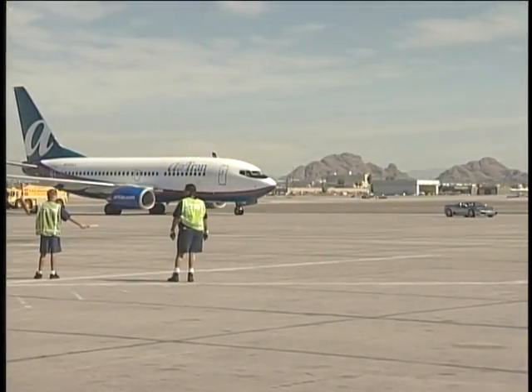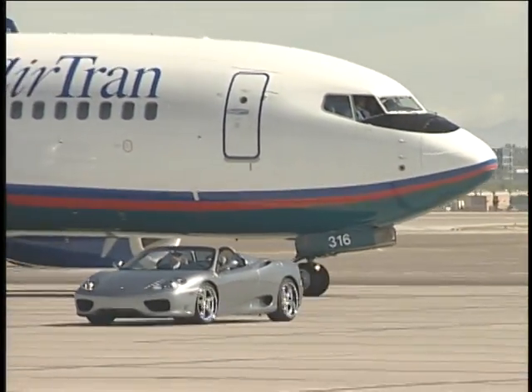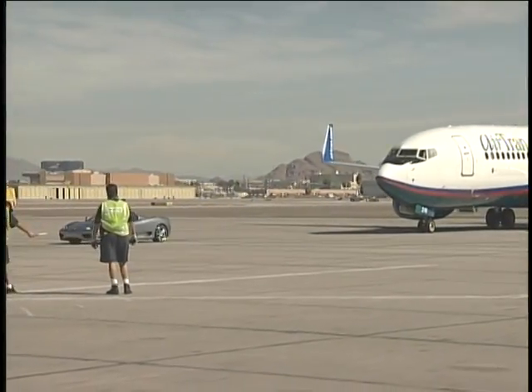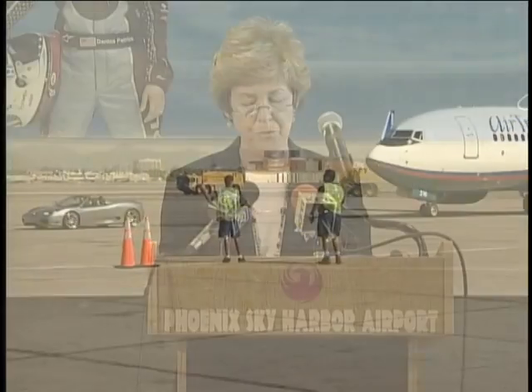Another airline is on the scene at Sky Harbor. Isn't that IndyCar racer Danica Patrick with an AirTran plane hot on her tail? Yes, it is! And it's all in good fun to celebrate the launching of AirTran Airways' new service from Phoenix to Atlanta out of Terminal 3. We at the City of Phoenix Aviation Department would like to extend a very warm welcome to AirTran.